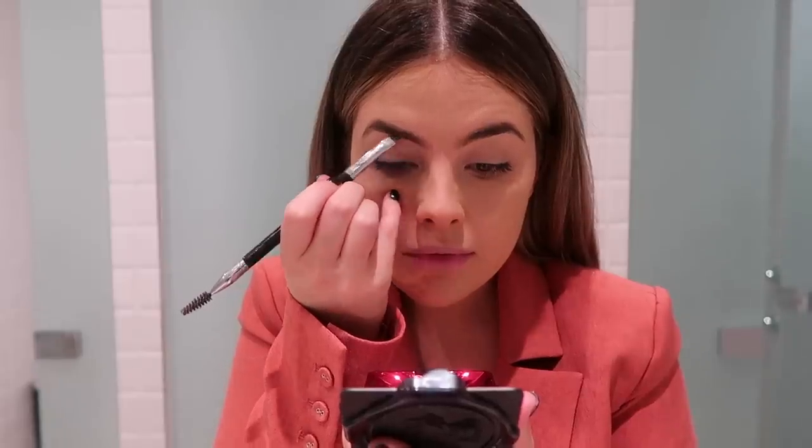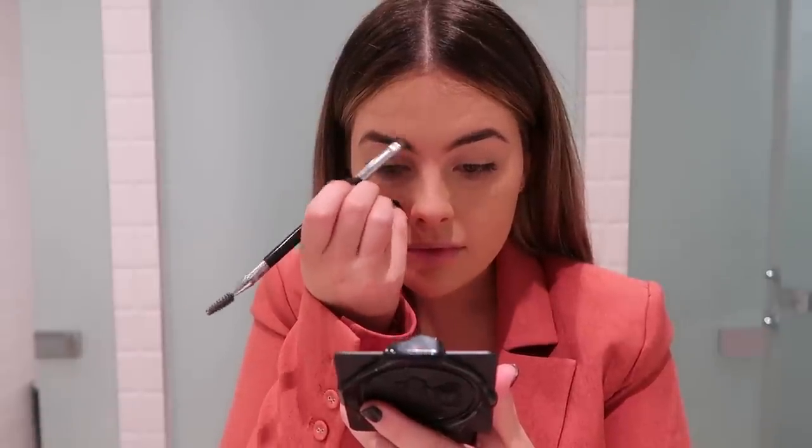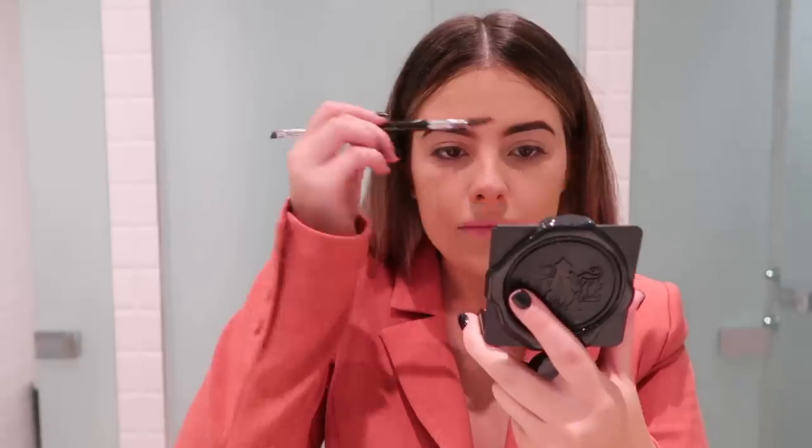I'm now just going to softly fill in my brows. Since I'm on the go I'm going to keep my base really simple - I'm not going to do any eyeshadow. I'm going to take some Fenty Beauty in the shade Bajan Girl and a 127 brush by Zoeva and just apply a soft bronzer.